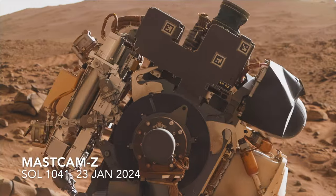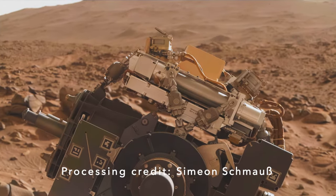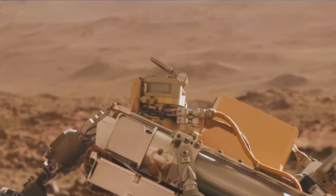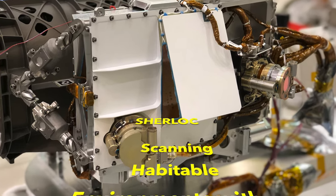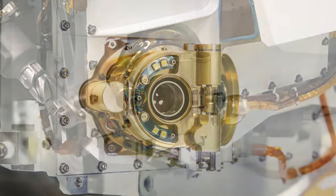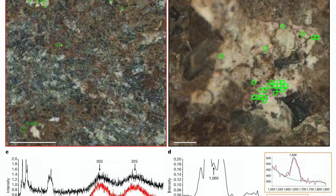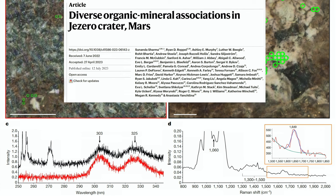In episode 149, I presented the latest challenge encountered by Perseverance: a stuck dust cover on the Sherlock instrument. This is a major concern for a mission intended to search for evidence of ancient microbial life on Mars. Sherlock has two ways to hunt for organic matter, and it's gotten hints of it in rocks observed earlier in the mission — not evidence for life, but evidence for the building blocks of life.